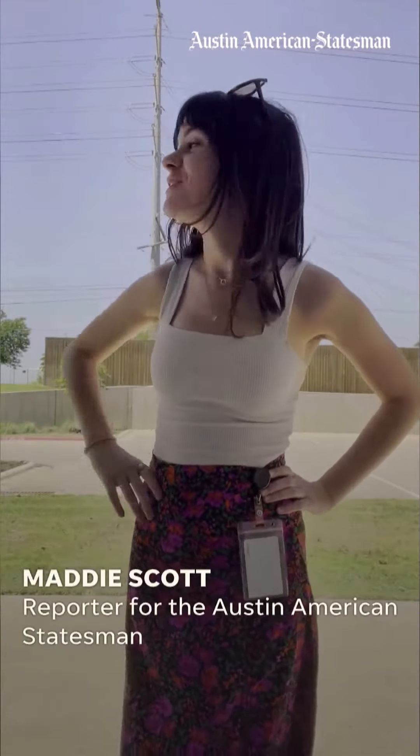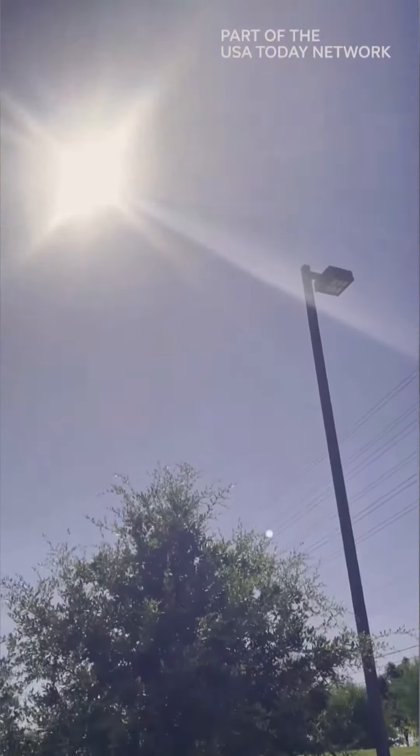Is it possible to cook an entire breakfast using only the heat of the sun in a parking lot? We're about to find out. Let's do it.